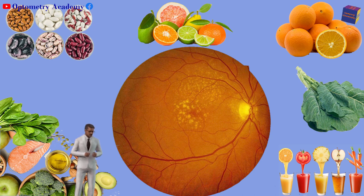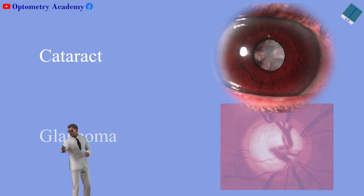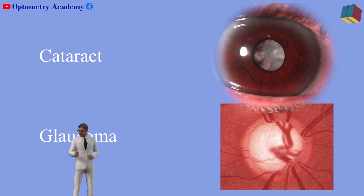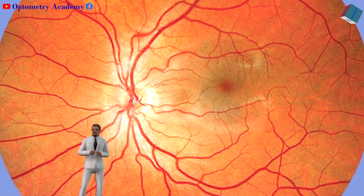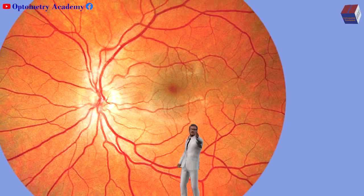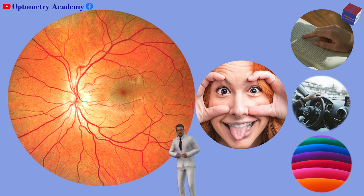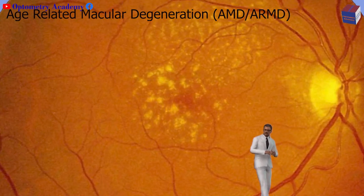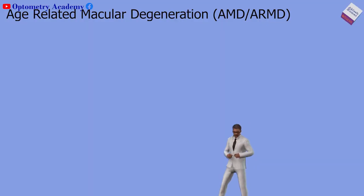Macular degeneration is the leading cause of irreversible blindness in the elderly, worse than cataracts and glaucoma. Though as we age our eyes become more vulnerable to many damaging conditions, the back wall of the eye called the retina has a central section called the macula, which is responsible for many key components of our sight including our ability to read, recognize faces and colors, drive a car, and detect fine details. Age-related macular degeneration is the deterioration of the macula and the resulting loss of those important functions.